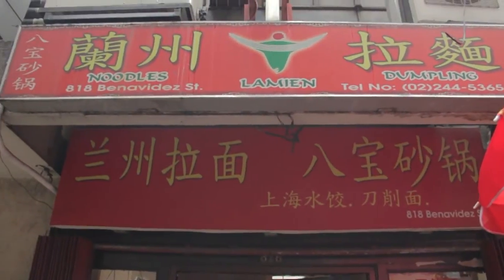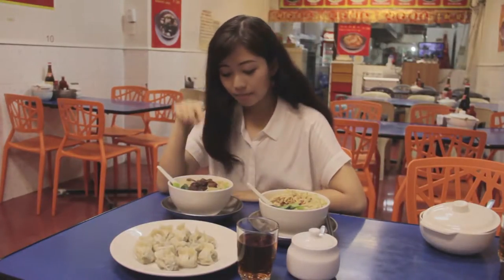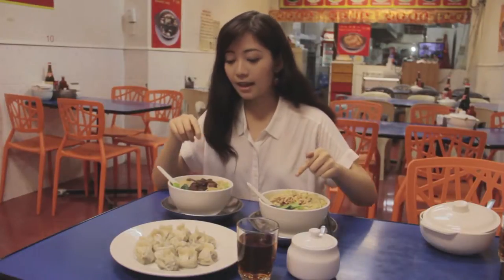We're here at Lanjo Lamen and this is actually the very first restaurant I went to the first time I visited Binondo. Until now, it's still my favorite. Why? This is why — Beef Lamen, Chicken Lamen, Dumplings. Let's try it.